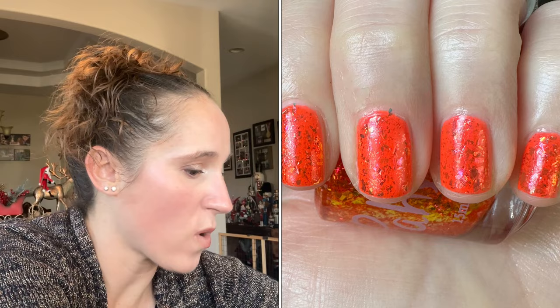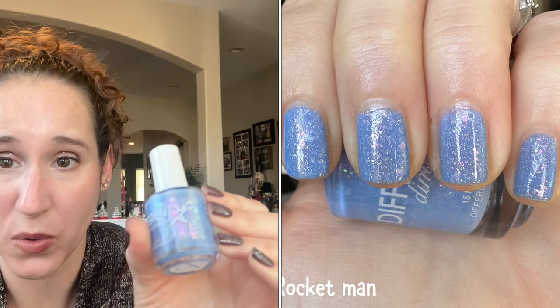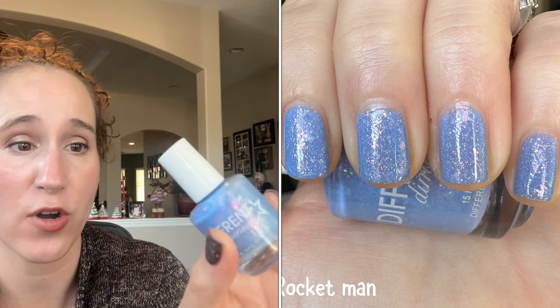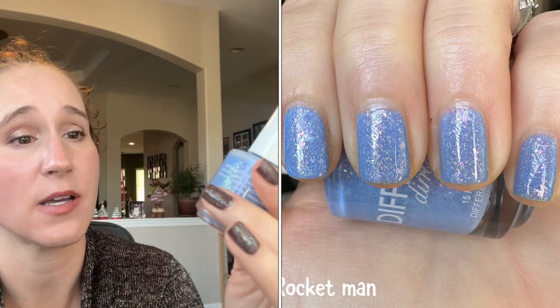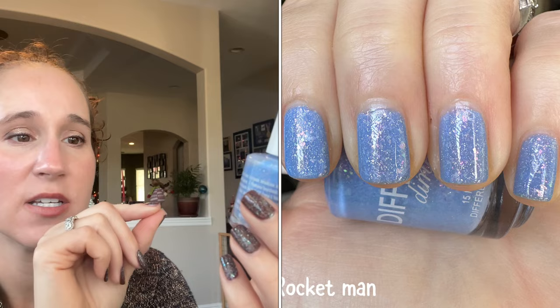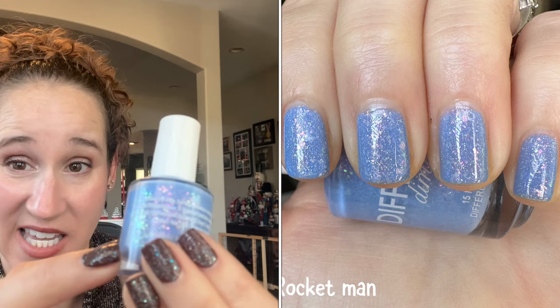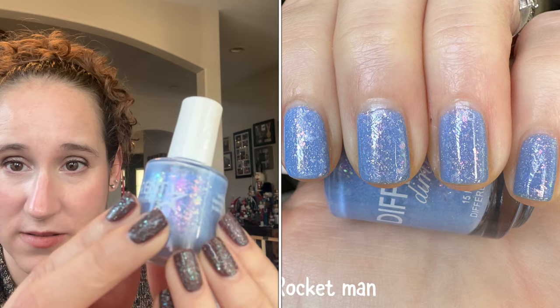Then another one that really surprised me was Different Dimensions Rocket Rocket Rocket Man. I'd been eyeing this for a couple years — some swatches made it look very baby blue and others more periwinkle, which I'd prefer since I don't love baby blues. During a big sale where she was downsizing the company I finally got it, and I'm so glad — it's beautiful. A soft blue that pulls just a smidgen of periwinkle, with perfect formula and gorgeous flakies.